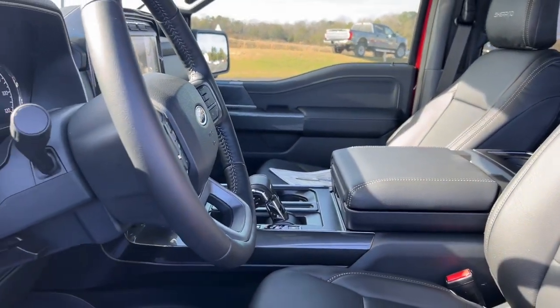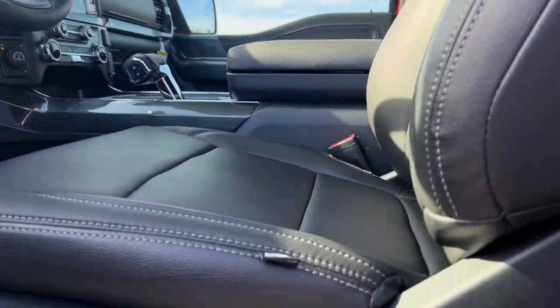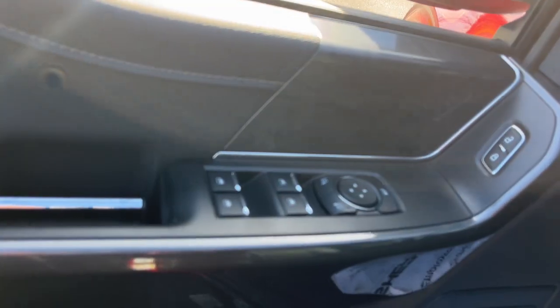The following are some of this vehicle's highlighted options: keyless entry, navigation system, fog lamps, remote engine start, satellite radio, backup camera, heated mirrors, aluminum wheels, trailer hitch, power driver seat.